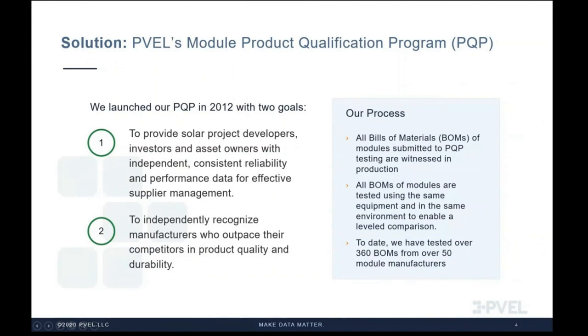We launched the module PQP in 2012 with two goals: first, to provide the necessary due diligence data to the downstream; and second, to provide third-party recognition to module manufacturers who are producing reliable products. One key aspect of the PQP is that the sample modules shipped to PVEL are factory witnessed during production, which is a gating step. Our auditors follow a multi-step approach to ensure the bill of materials, or BOM, being used has been verified and recorded in detail, included in our PQP factory witness reports.